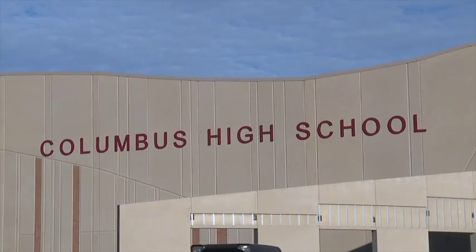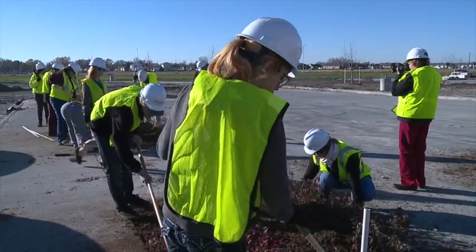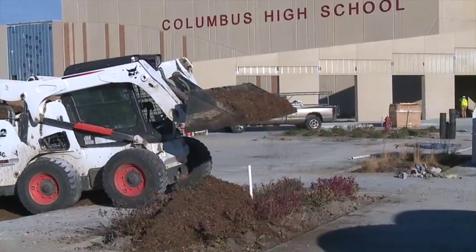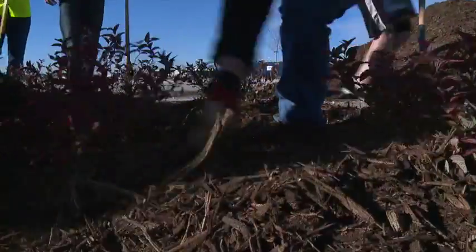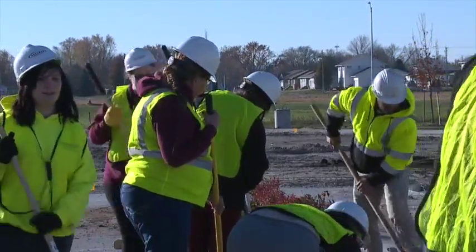Some Columbus High students are doing their part to get the new school building ready for the rest of their classmates by landscaping outside the main entrance. The work serves not only as a visual improvement to the new high school, but will give their fellow classmates something enjoyable to arrive to every morning.